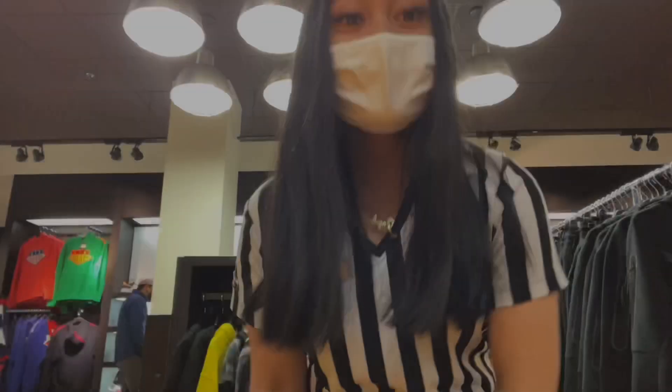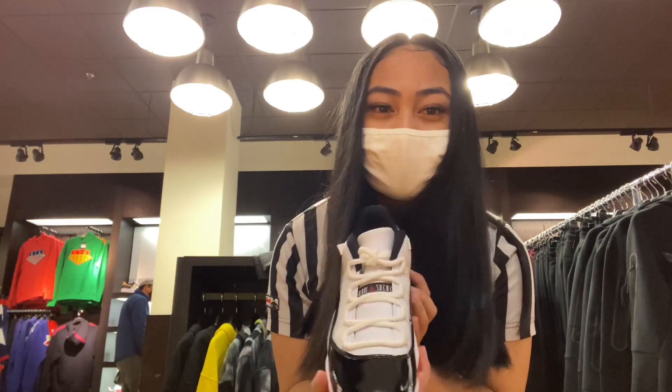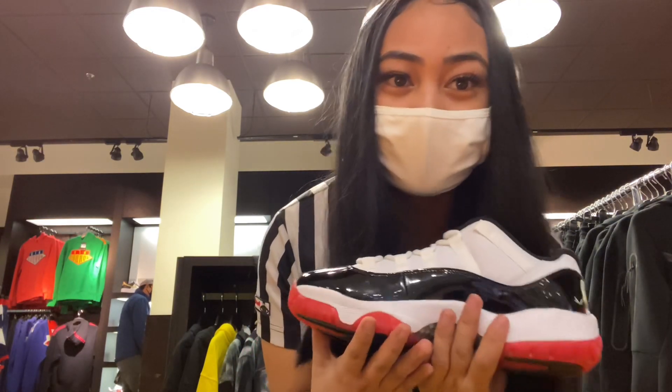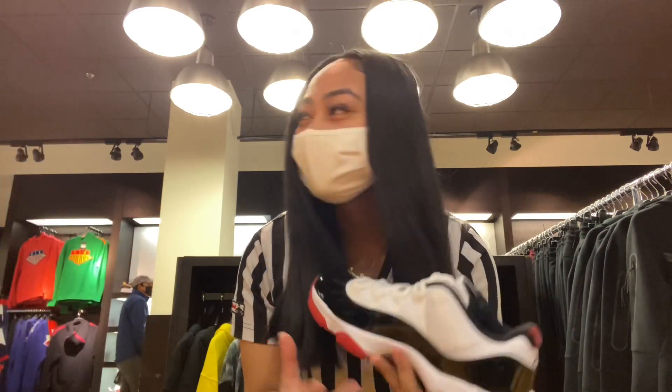The third shoe is gonna be the Retro 11s. Any color, though — I like the Breds and the Concords better, but the Retro 11 is the third shoe.